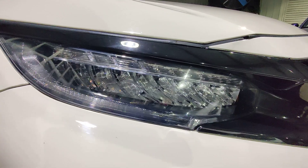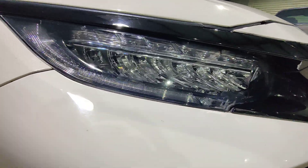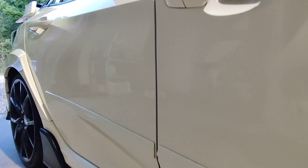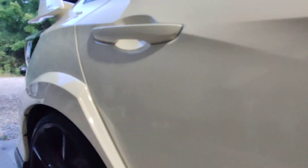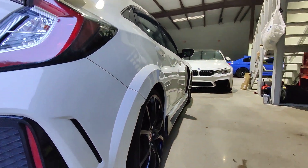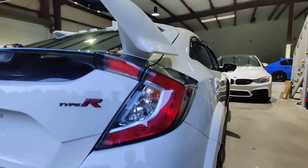Headlight looks pretty good, nice and clear. This is a touring package so you get the nice LED headlights. No major dings on the passenger side that I can see. The body looks pretty clean. The vehicle is in pretty nice shape for its age. Doesn't look like it was abused — just used for daily purposes.